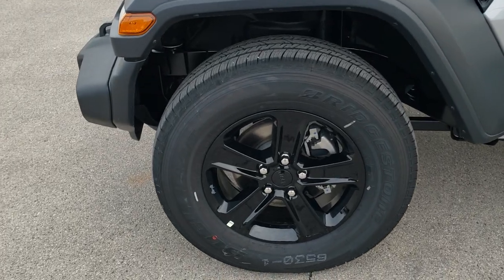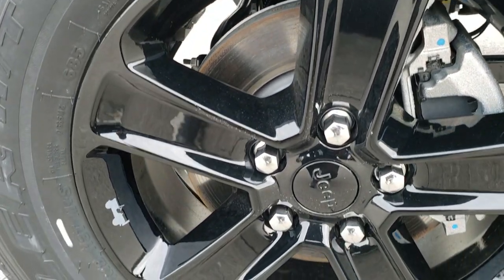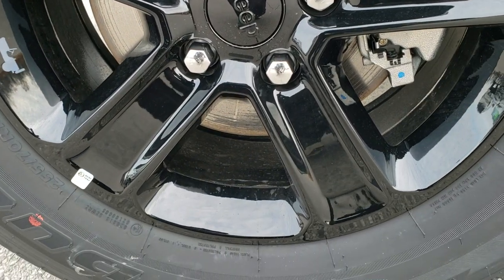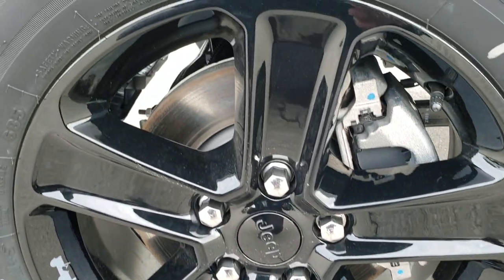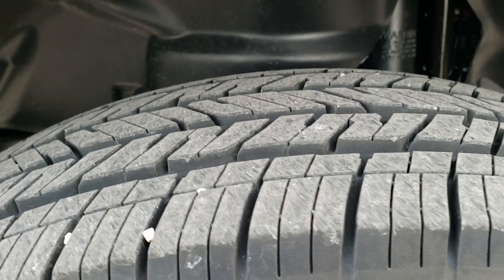This one is going to have the Bridgestone Dueler HT tires. It is going to come with the 18-inch black painted alloy rims. These tires are 255/70 R18s and they do have a highway tread pattern on them.